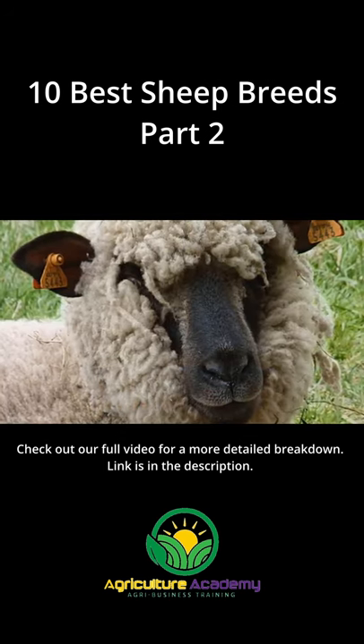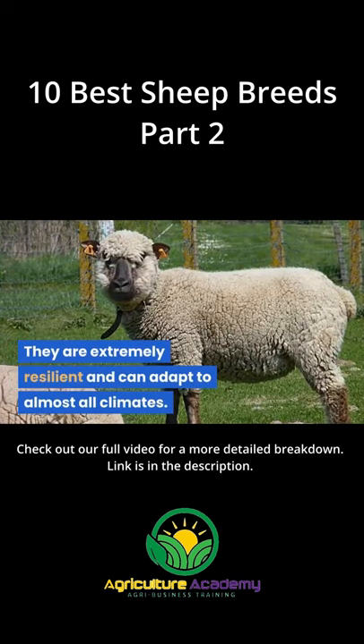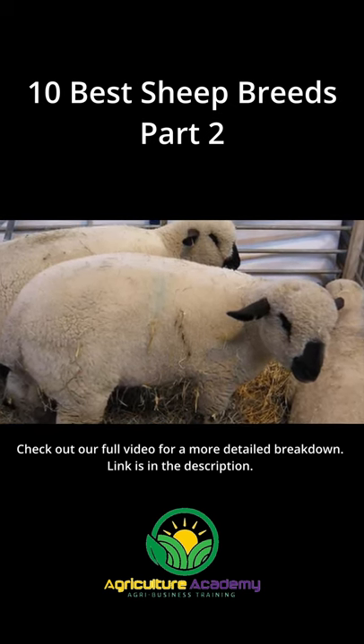Hampshire Down. Hampshire Downs are most commonly reared as meat sheep. They are extremely resilient and can adapt to almost all climates. This energetic breed has a long breeding season, and the ewes commonly give birth to multiple lambs at a time.